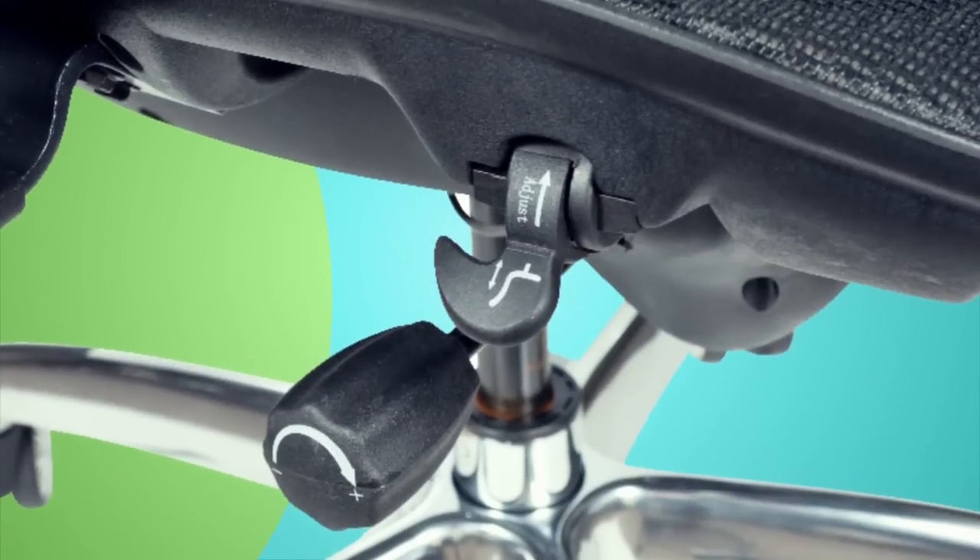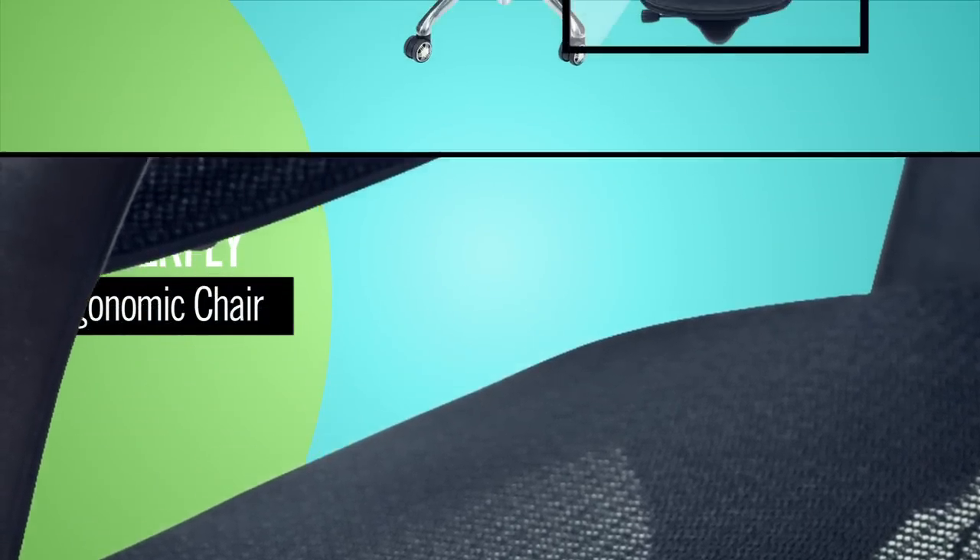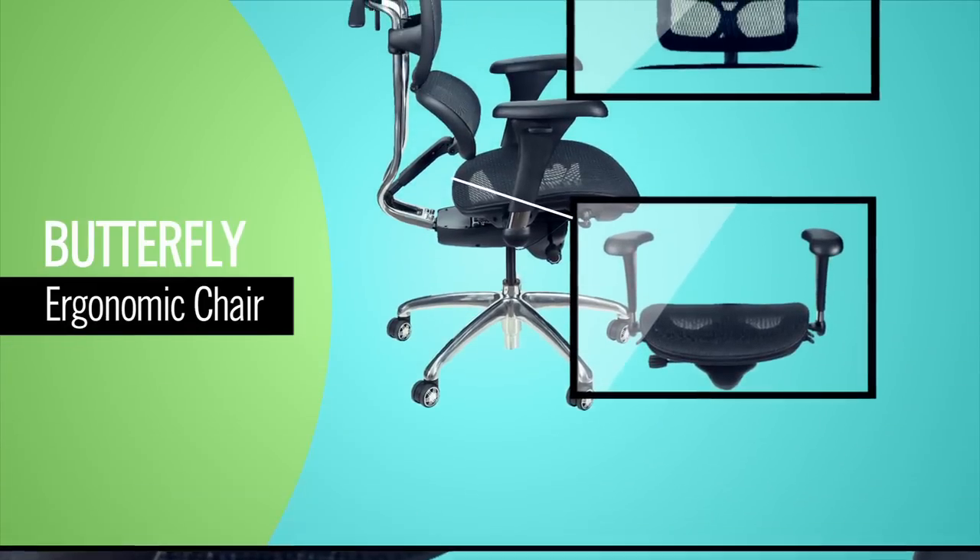The seat allows depth and angle adjustments with a synchro tilt mechanism. Whether sitting upright or reclining, the Butterfly provides proper support.